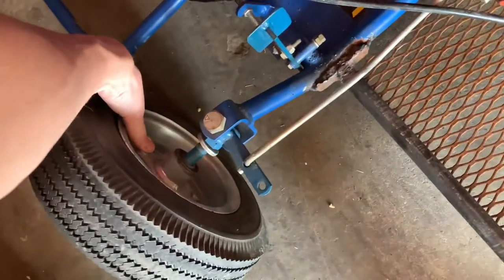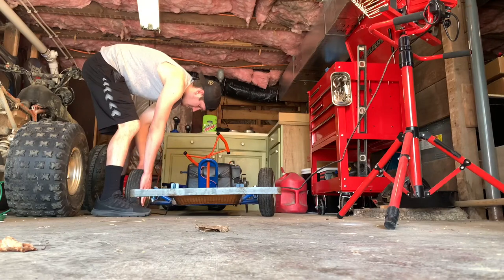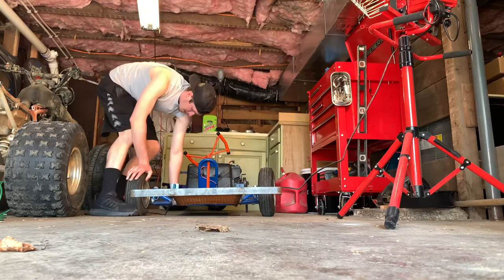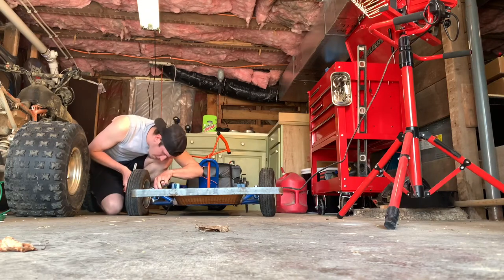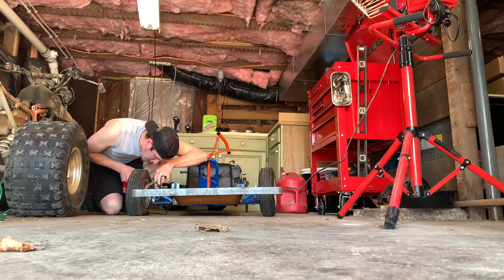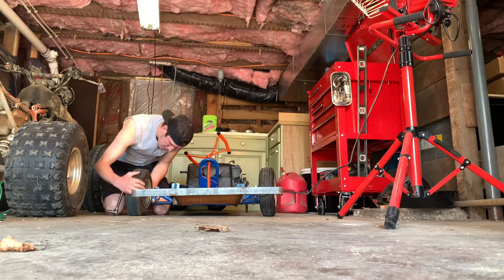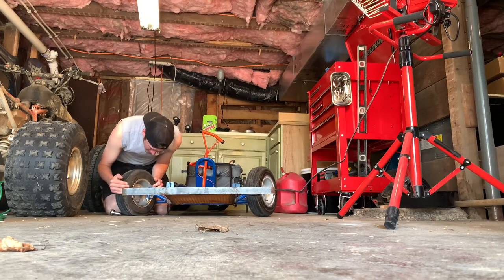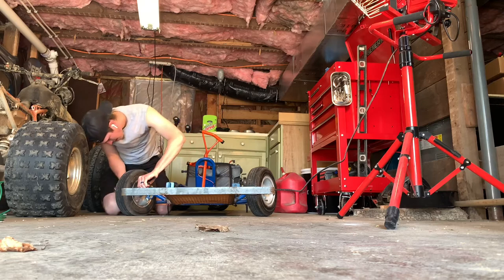The problem we have here is one of the lugs is just spinning, so I need to get it to not spin so we can get this wheel off. It's a pain in the ass. That's not working — if I can't figure this out, you guys need to help me figure out how to get this sucker off, because I really don't want to keep playing games with it. I'd much rather just get the damn thing off and continue. This really sucks.